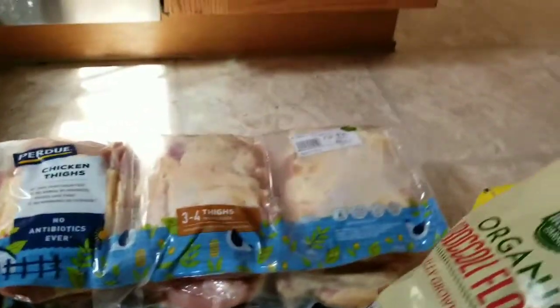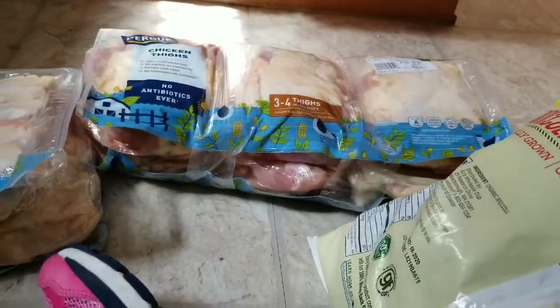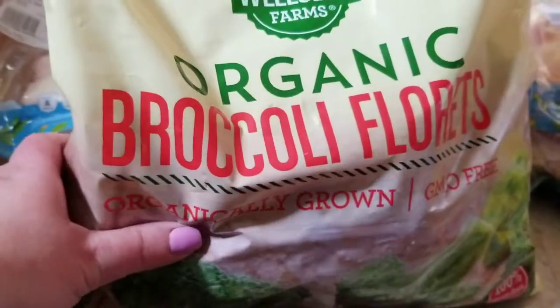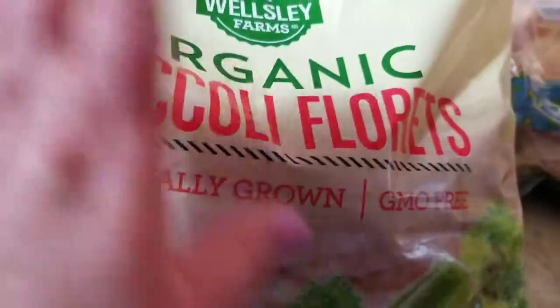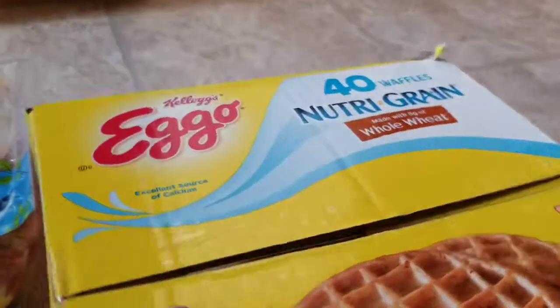I got a bunch of chicken wings and then over here I got a bunch of chicken thighs. I went ahead and decided to get some bulk items to have on stock when I need them, and then I got some organic broccoli — I've had those before and they're really good.